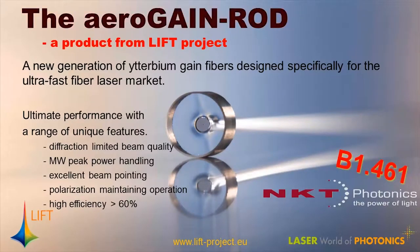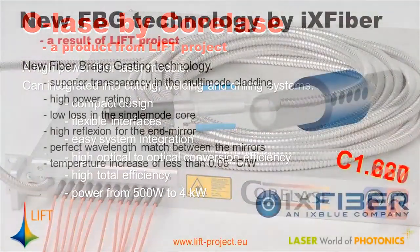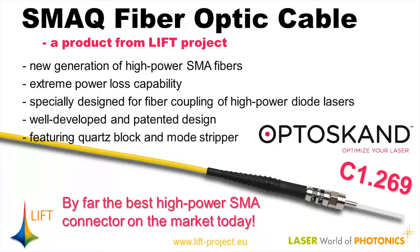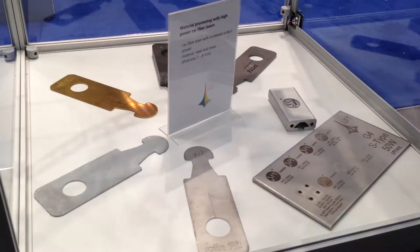We have partners including Rofin-Sinar, for example — they develop the CW kilowatt systems — and also SPI, Eolite, and Quantel, who develop pulse systems with short pulse, ultra-short pulse, and additional pulse systems. We also work across several wavelengths from infrared to yellow and also to green wavelengths. Now in the last part of the LIFT Project the idea is to start with demonstration and application for all these types of laser sources — kilowatt systems for laser cutting, and applications for ceramics, silicon, and other materials.